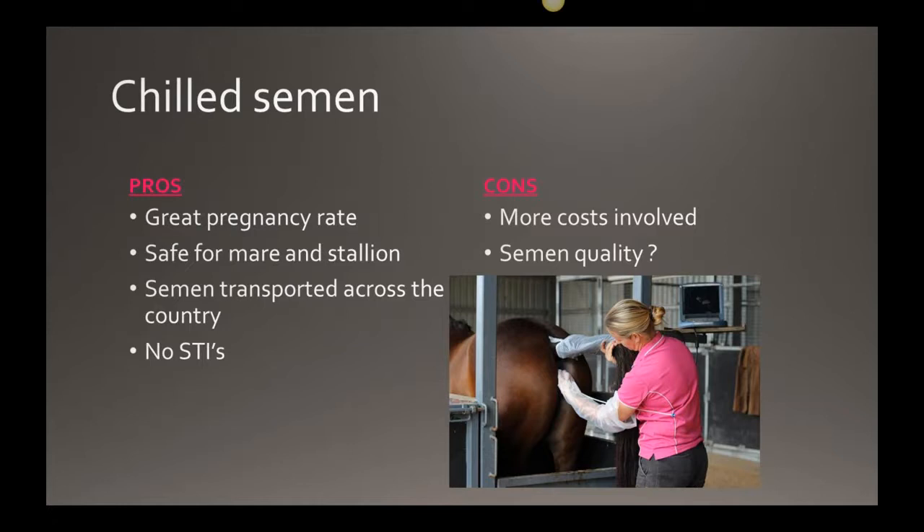Chilled semen also gives you the opportunity to choose stallions from all over the country, helping with genetic pool diversity. The risk of sexually transmitted infections is almost non-existent, as long as the technique is clean and as sterile as possible. The negatives include more costs — scanning is required and someone trained to inseminate is needed. They don't necessarily have to be vets; there are AI technicians able to inseminate mares, but you need to know they understand what they're doing.